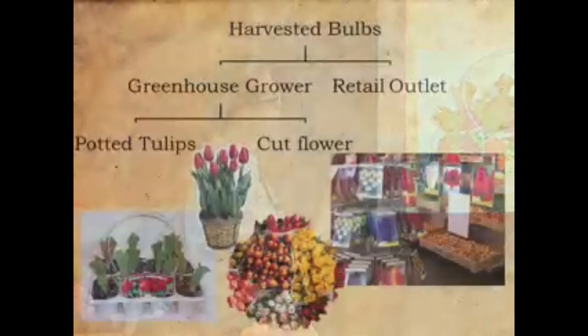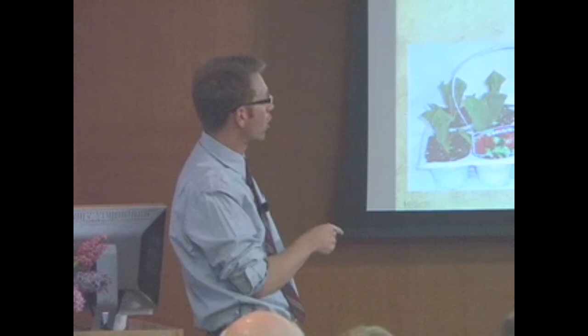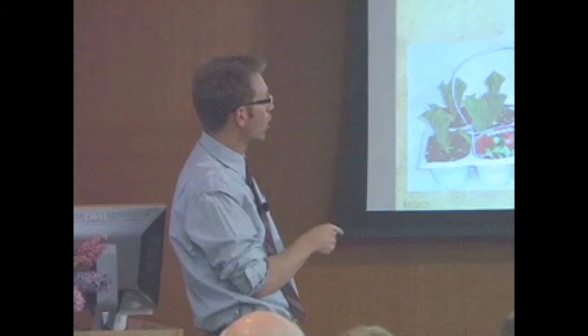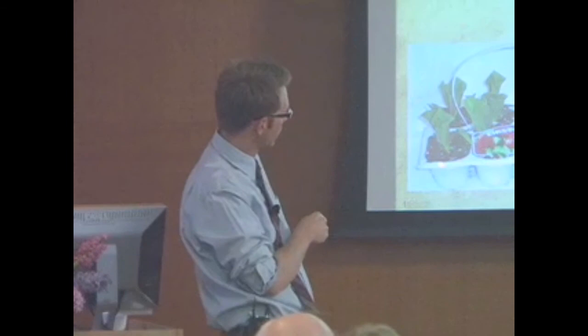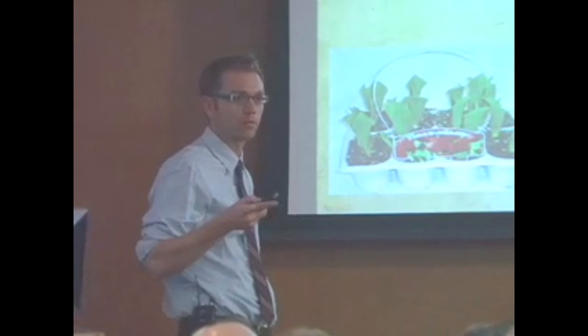So the harvested bulbs go to a greenhouse grower — whether in the UK, Japan, Europe, or here in the United States — or to a retail outlet, or back to planting for next year's stock. If a greenhouse grower gets them, they're going either as potted tulips or for cut flower. Something that's been gaining popularity in the last five years: if you forget to plant them in the fall, they do it for you — you get a six-pack or eight-pack of pre-chilled bulbs. Everyone forgets to plant bulbs in the fall, thinking you do it in spring — no, you have to do it in the fall, because they need that cold period.